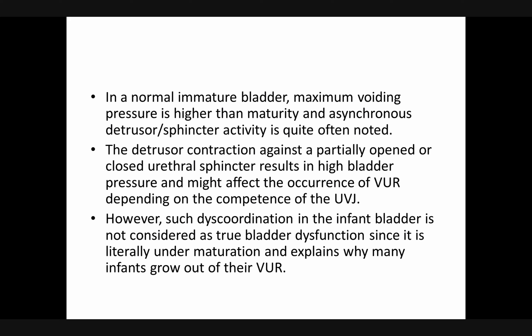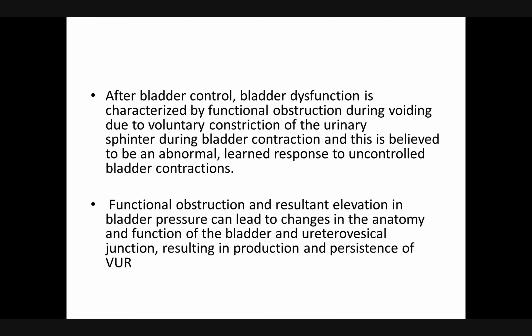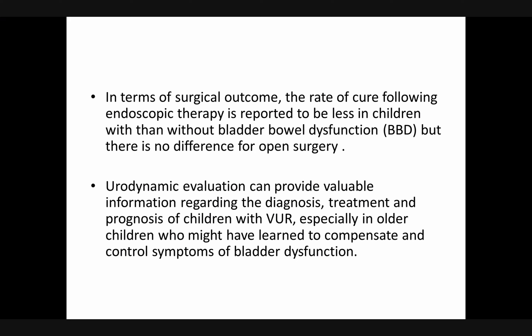Such discoordination in the infant bladder is not considered true bladder dysfunction since it is literally under maturation, and this explains why many infants grow out of their VUR. After bladder control develops, bladder dysfunction is characterized by functional obstruction during voiding due to voluntary contraction of the urinary sphincter during bladder contraction. This is believed to be an abnormal learned response to uncontrolled bladder contractions. Functional obstruction and resultant elevation in bladder pressure can lead to changes in the anatomy and function of the bladder and ureterovesical junction, resulting in production and persistence of VUR.